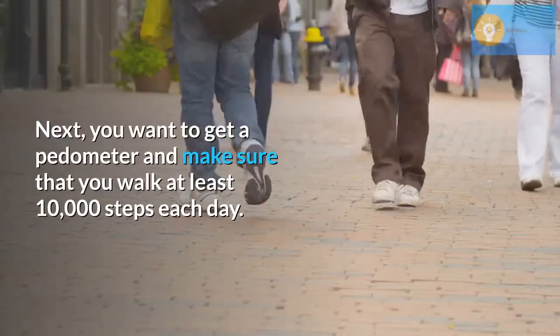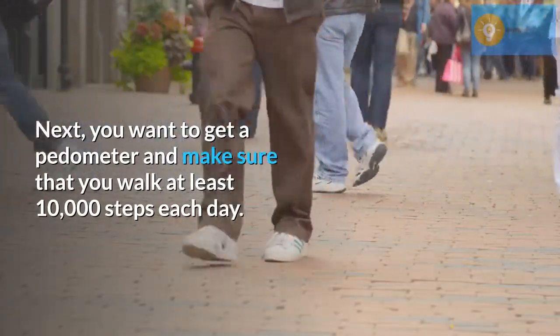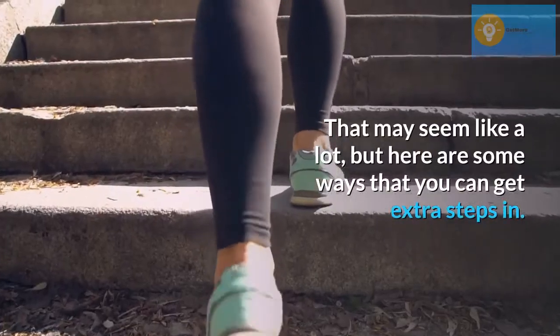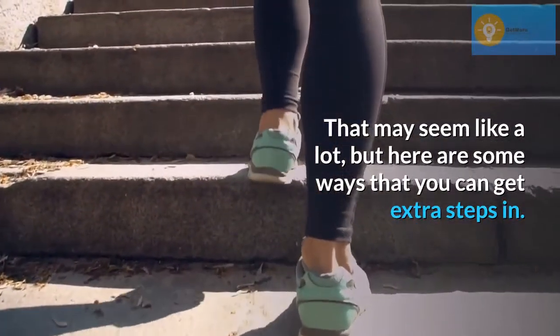Next, you want to get a pedometer and make sure that you walk at least 10,000 steps each day. That may seem like a lot, but here are some ways that you can get extra steps in.